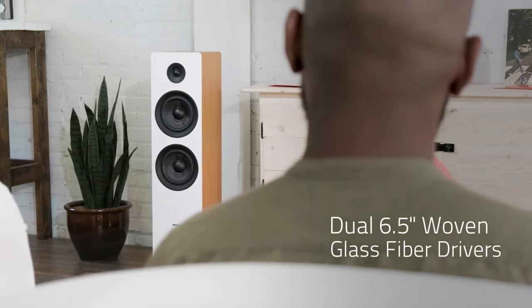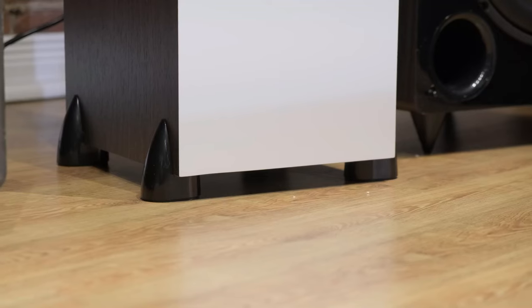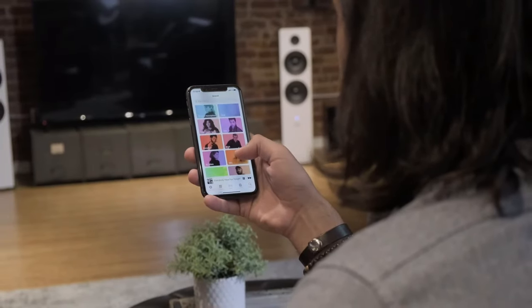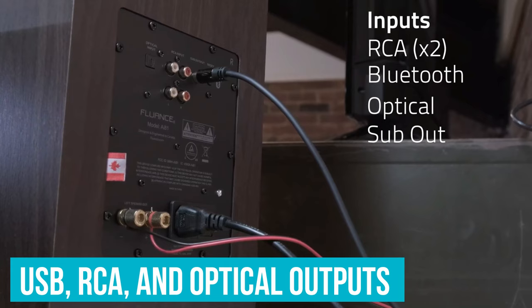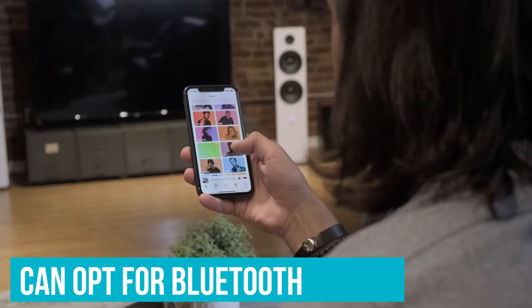Additionally, the MDF wood cabinets feature omnidirectional bass ports. This thoughtful engineering results in rich audio that promises to do your favorite content justice, which can even be personalized with the adjustable EQ option. These speakers also have USB, RCA, and optical outputs, and users can opt for Bluetooth as well.